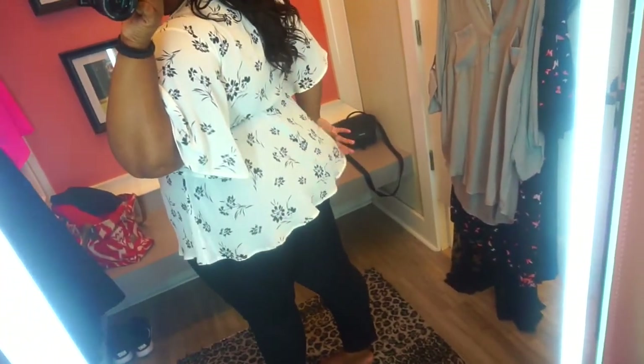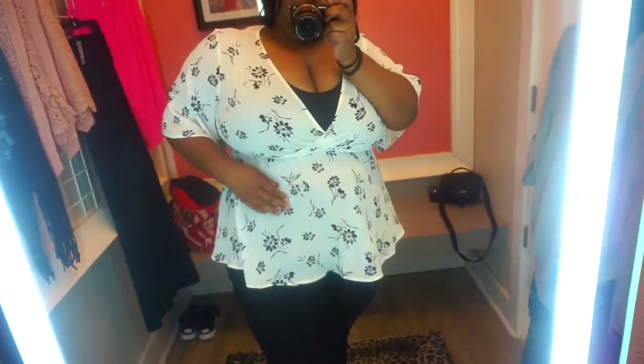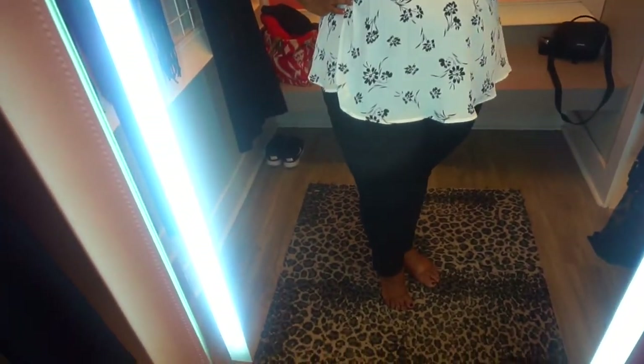I love the length — it kind of covers my butt a little bit, which is work appropriate. I've been looking for straight-leg pants for work and these are really cute. I'm definitely going to get these because I need more work pants as well as shirts. I like this top and it'll be in the description at the bottom of the video.